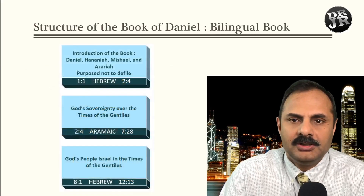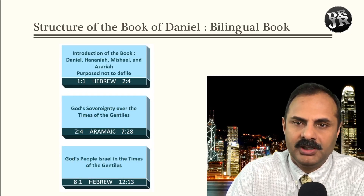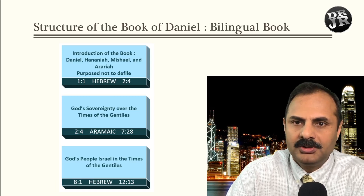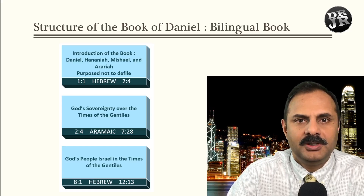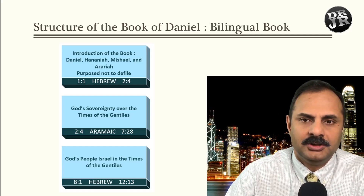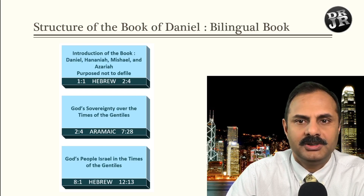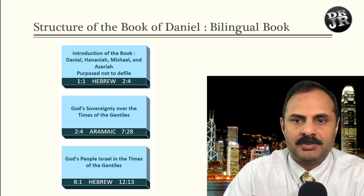We also talked about the structure of the book. Let me quickly recap what we studied last week. This book is a bilingual book, meaning it has two languages — Hebrew and Aramaic. Chapter 1 verse 1 to verse 4 is in Hebrew, then it switches to Aramaic, then switches back to Hebrew in chapter 8.